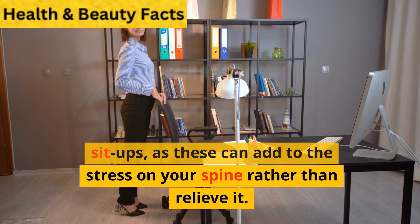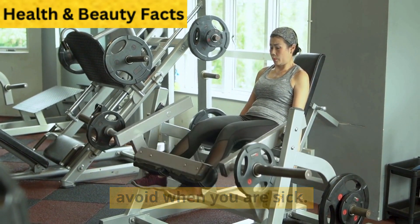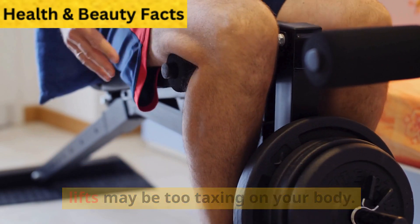Avoid toe-touching exercises or sit-ups, as these can add to the stress on your spine rather than relieve it. Leg raises are another exercise to avoid when you are in pain. If you don't have a strong core and are already experiencing pain, leg lifts may be too taxing on your body.